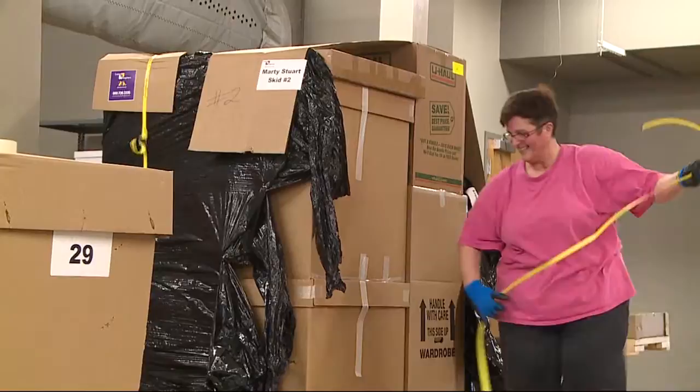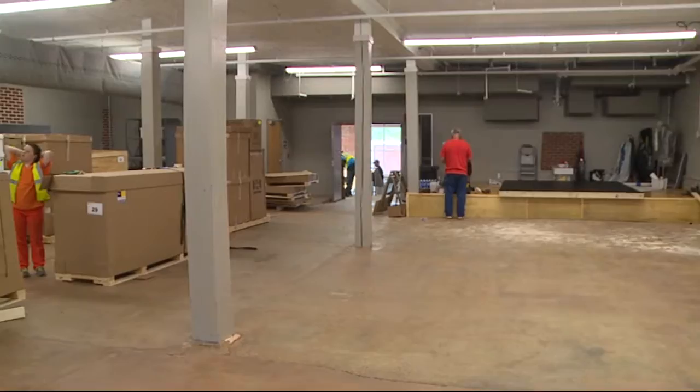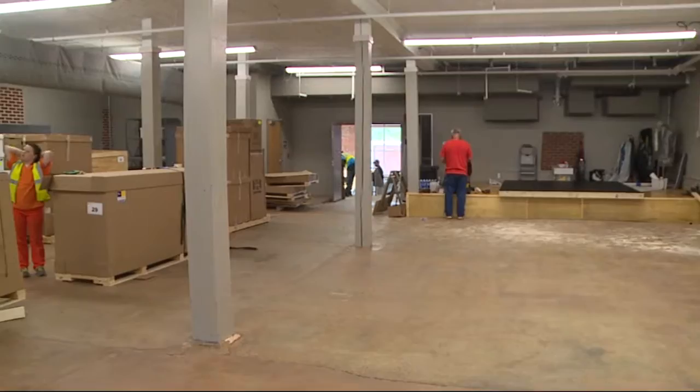Unpacking and unwrapping box after box — Marty Stewart's country music collection is starting to fill the warehouse in downtown Philadelphia. Museum curator Brenda Colladay oversees Stewart's collection, which has more than 20,000 artifacts. Marty's collecting has been years in the making, but this has been months in the making, getting everything packed up securely and transported down here in two semi-trailers. Today we're just unpacking and starting to get things arranged.